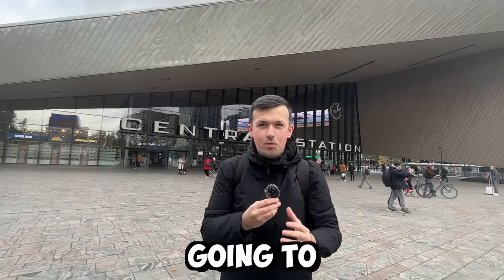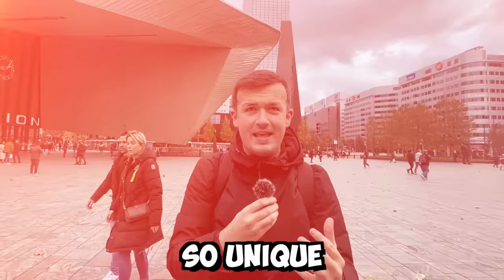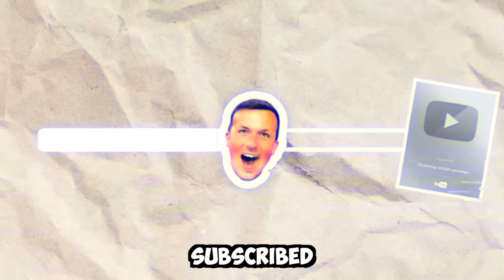Today I'm going to one of Netherlands' most iconic football stadiums. Sparta Rotterdam is known for its castle look, making it so unique. So it's only right I experience it once and for all. We are on the road to 100,000 subscribers — if you're not subscribed, please help me out by doing so and leave a like on this video.